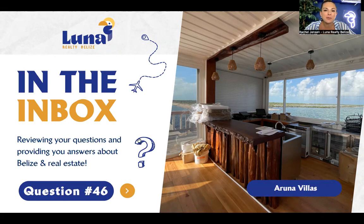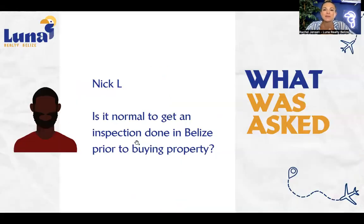We are on question number 46 today, and question number 46 was asked by Nick. He says: is it normal to get an inspection done in Belize prior to buying property?